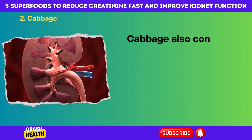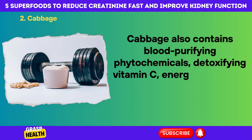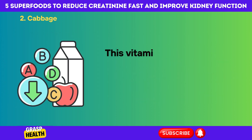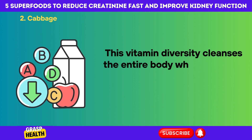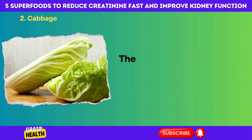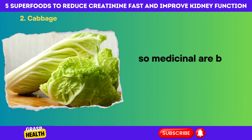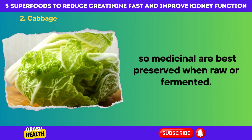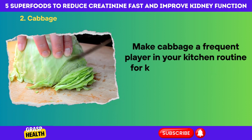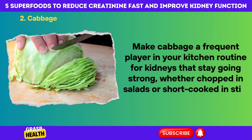Cabbage also contains blood-purifying phytochemicals, detoxifying vitamin C, energy-promoting B vitamins, and bone-fortifying vitamin K. This vitamin diversity cleanses the entire body while providing the most important nutrients to the kidneys. The heat-sensitive enzymes and nutrients that make cabbage so medicinal are best preserved when raw or fermented. Make cabbage a frequent player in your kitchen routine — whether chopped in salads or short-cooked in stir-fries — for kidneys that stay going strong.